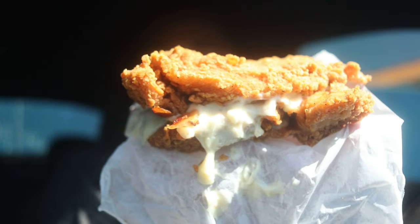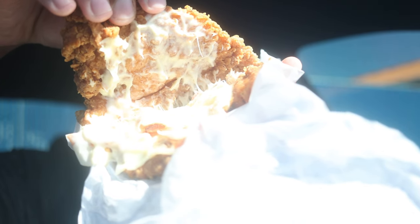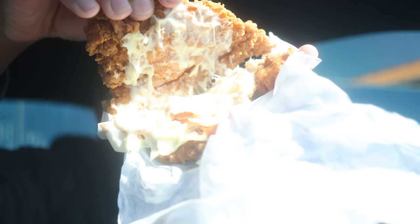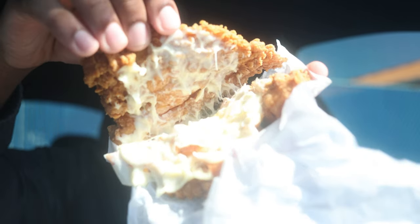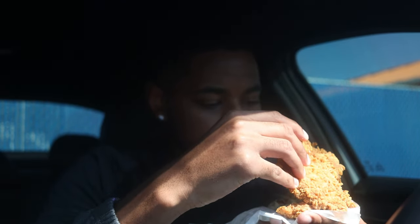As y'all can see, we got the bacon on there, we got the cheese. Let me see if I can peel this open. These two slices of bacon — I ain't gonna lie — it's a little lackluster, but these chicken fillets, these things are huge bro. They've got to be the same ones that they use for the regular chicken sandwich. Looks like Swiss cheese on here.